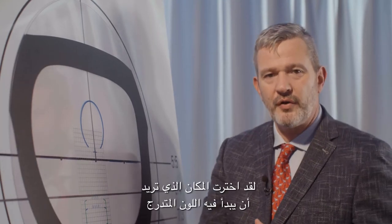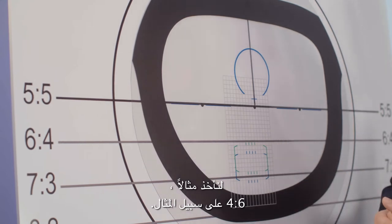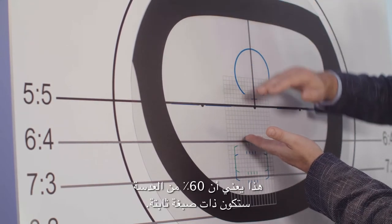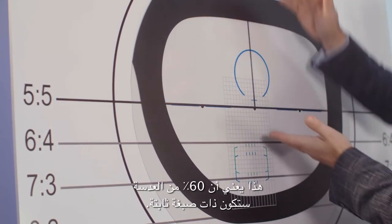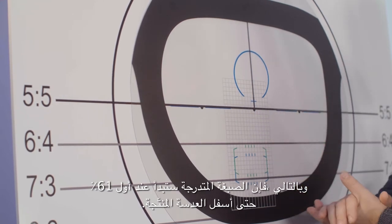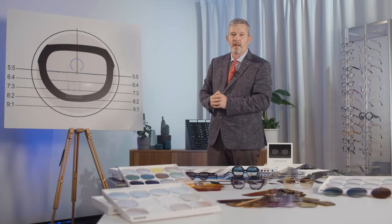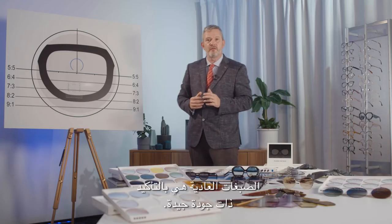You choose where you want the gradient color to start. For example, 6-4: this means that 60% of your lens will be solid tint, and the gradient tint will start at the 61% mark until the bottom of the produced lens. Normal tints are most certainly of good quality.